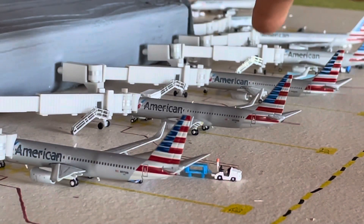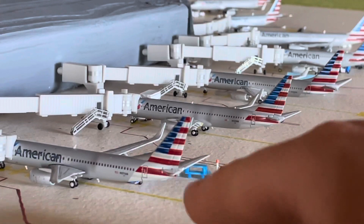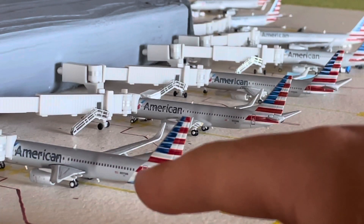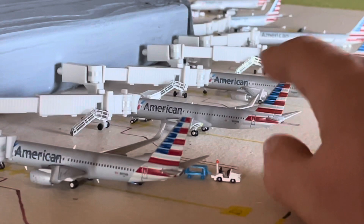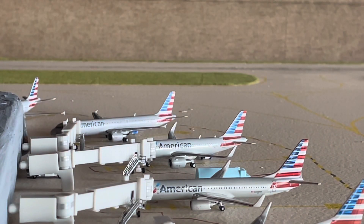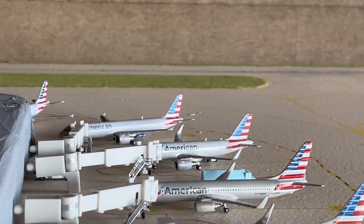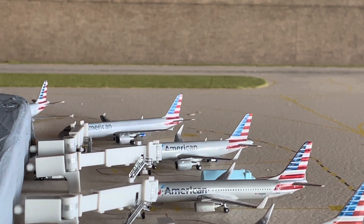We have three American 737-800s. The one closest to us is going to be heading out to New York JFK. The one right behind is going to be our Dallas-Fort Worth aircraft. And then the one back there is going to be heading out to Charlotte. We also have an American Airlines Airbus A319 with service to Miami, and an American Airlines Airbus A321 subbing in for the Airbus A320 for a flight up to Phoenix. We do get substitutions occasionally on that route — normally it's performed on the Airbus A320 or the Boeing 737-800.